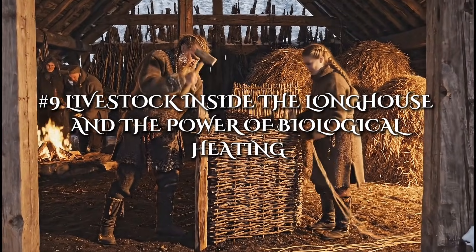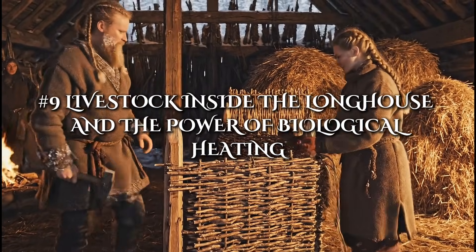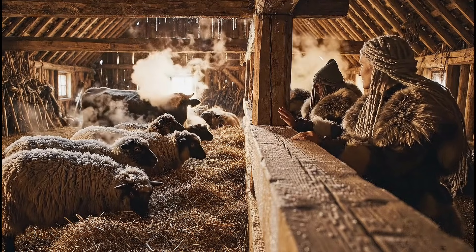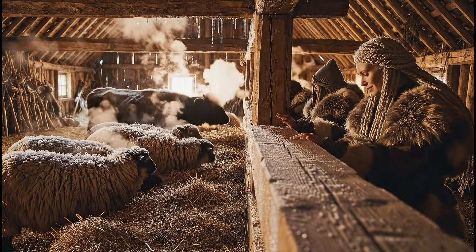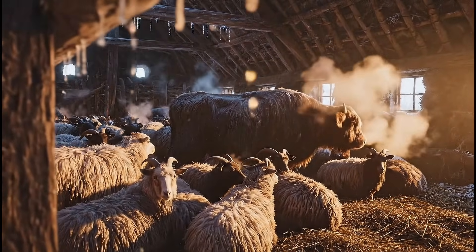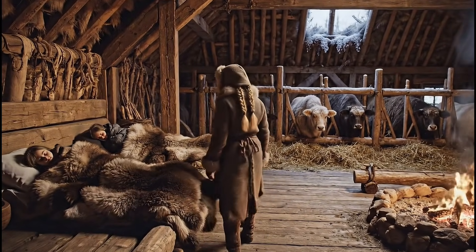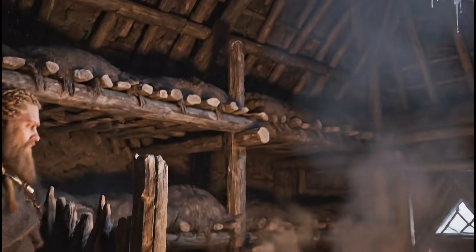In winter, the longhouse was not inhabited by people alone. Animals such as sheep, goats, and cows were brought indoors, separated from the living area by a timber partition. Their collective body heat acted as a natural biological heater, raising the overall temperature of the home. In harsh climates, every degree mattered. The presence of livestock kept the structure warmer, reduced the family's need for fuel, and protected the animals themselves from freezing conditions. The longhouse was more than a home — it was a shared survival system in which every living creature contributed to the warmth of the whole.